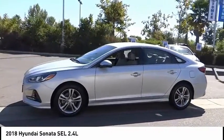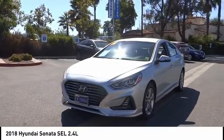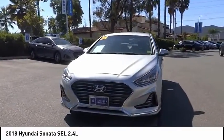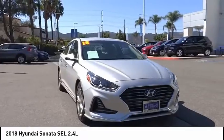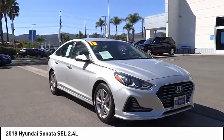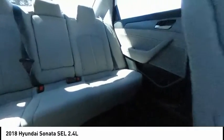Here are some of this vehicle's great options: electronic stability control, alloy wheels, brake assist, traction control, remote keyless entry, four-wheel disc brakes, speed control, rear window defroster, heated seats, and Bluetooth. This beauty will make even your house keys jealous. Drive it today.